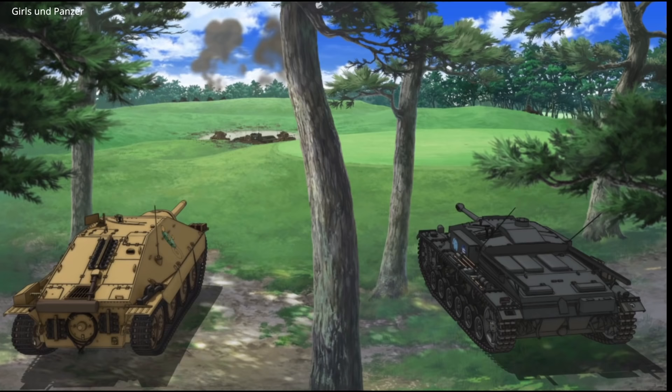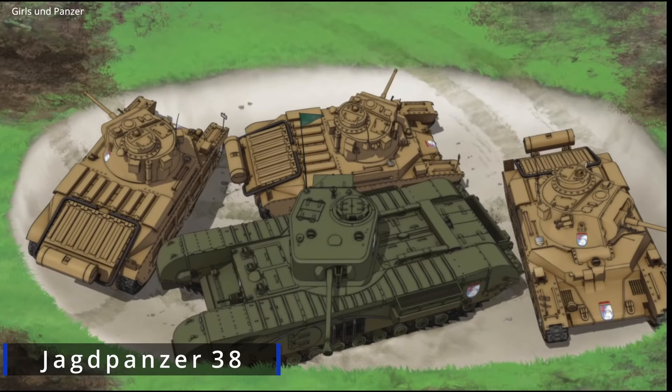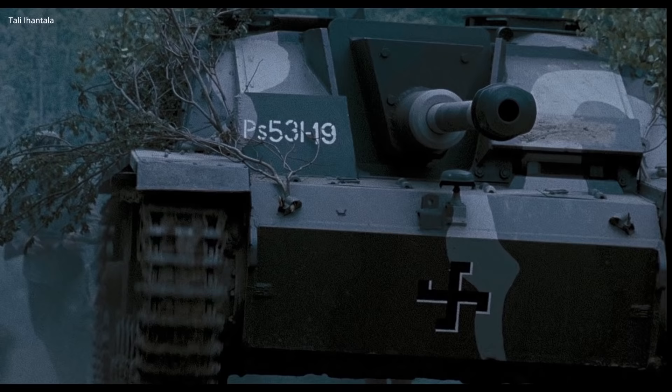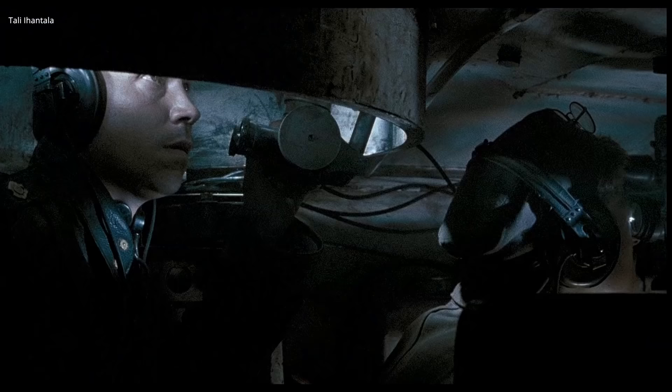German heavily armoured tank destroyers were called Jagdpanzer, which translates to hunting tank. Jagdpanzer were a crucial cost-saving vehicle for Germany during the second half of World War II, particularly on the Eastern Front, where the majority of tank engagements took place.